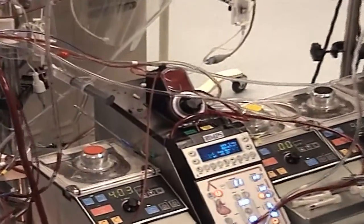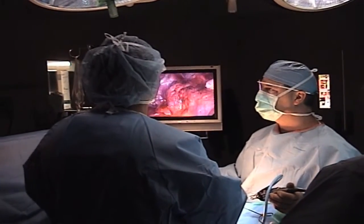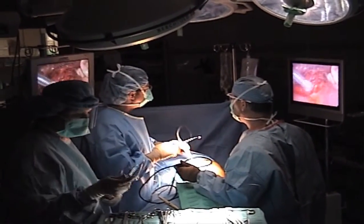The traditional approach to valve surgery has been through immediate sternotomy. With the advent of new technologies and new instrumentations, we're trying to minimize the invasiveness of each and every operation that we do. I have incorporated into my practice several different minimally invasive approaches to valve surgery, one of which is a limited sternotomy, which works at the upper part of the breast bone, used mostly for aortic valvular disease.